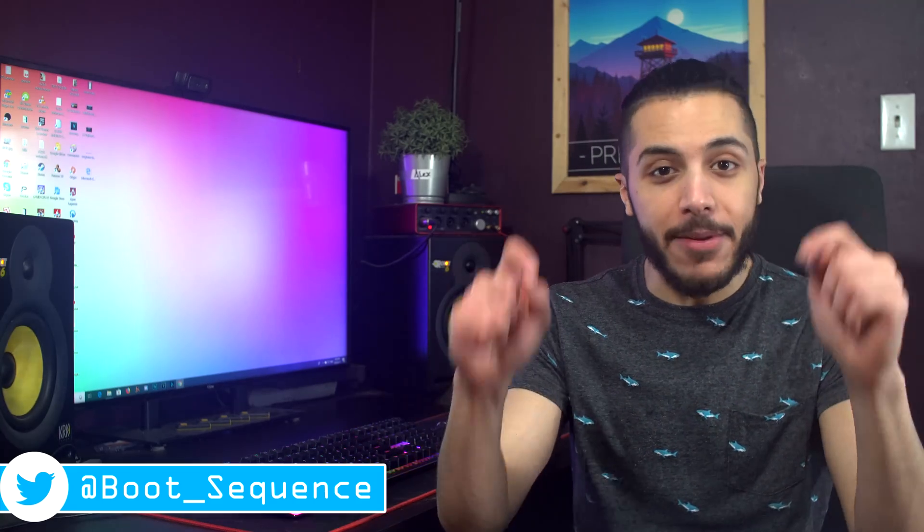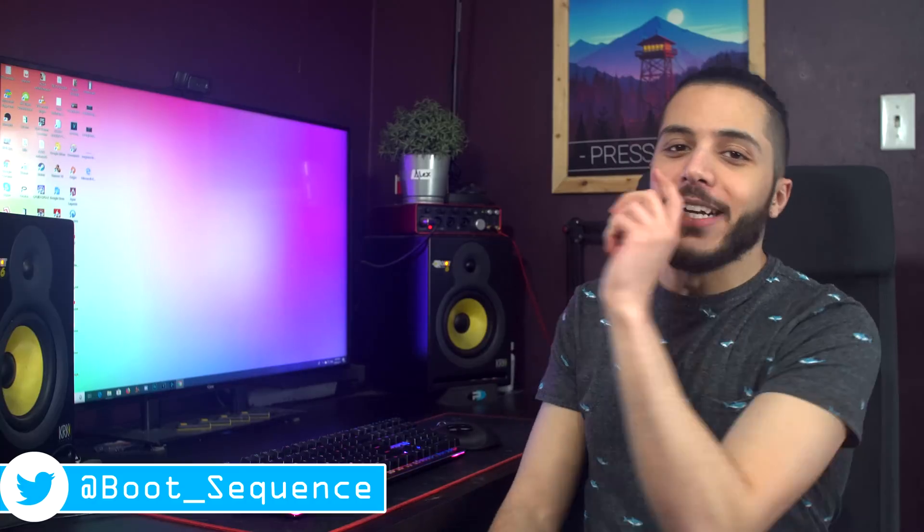Anyways guys, that concludes it for today. Hopefully you've enjoyed. If you have any questions, leave them down below, and I'll put them in the boot sector section. Find the name and give it to me. As usual, you can click right here to see the latest video, right here to subscribe to the channel. It would be greatly appreciated. Stay frosty, guys, and I'll see you on the next one.